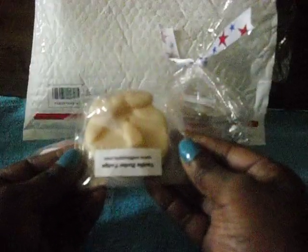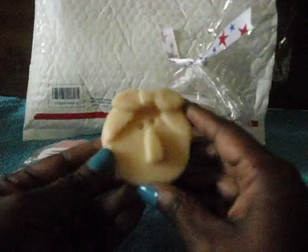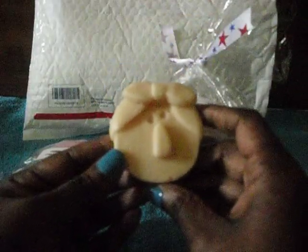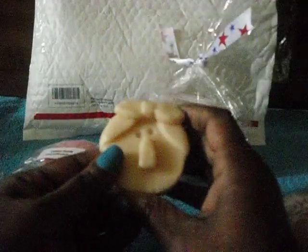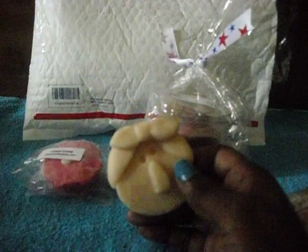The next one I bought was the vanilla butter fudge. As you can see, it's a little girl shape — isn't that adorable? I love that. It smells so good, just like fudge, so I'm excited to melt this one.